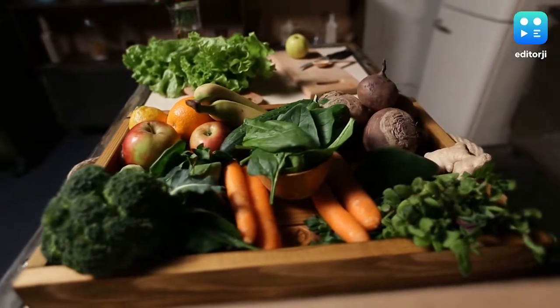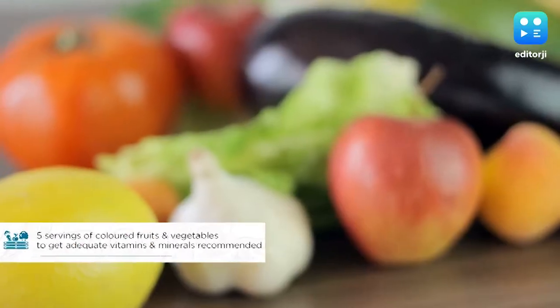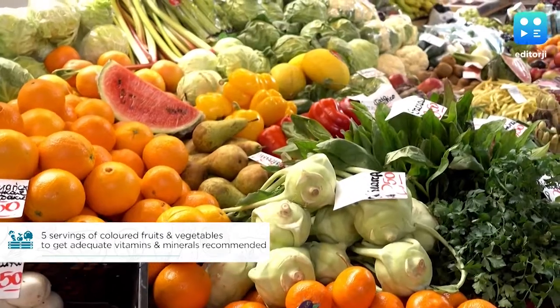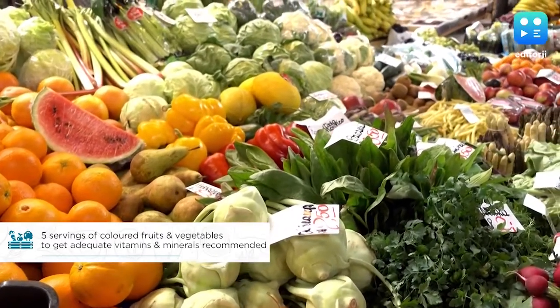First on the list of diet suggestions from the government is the consumption of five servings of colourful fruits and vegetables, which help you get your recommended intake of vitamins and minerals.